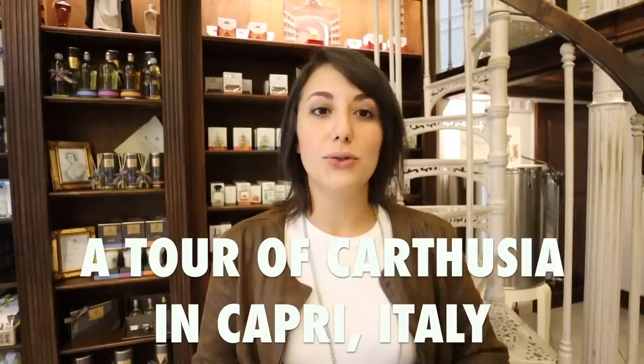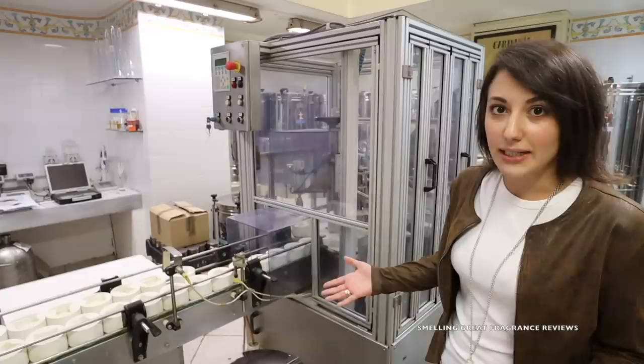Hi, I'm Francesca with Cartusia and now we are going inside the laboratory to explain how we make perfumes. Now we are inside the factory of Cartusia. This is the smallest laboratory in the world, as you can see, and here we make all the perfumes.